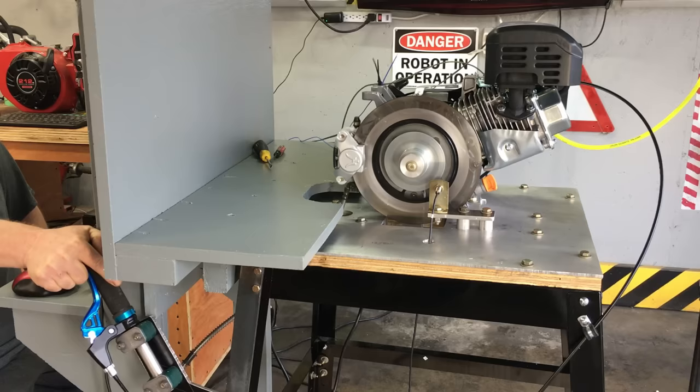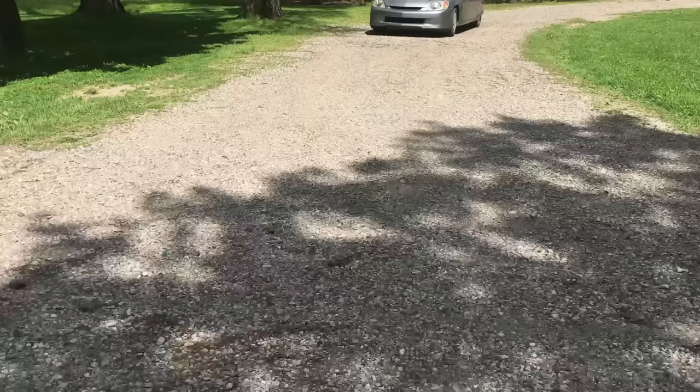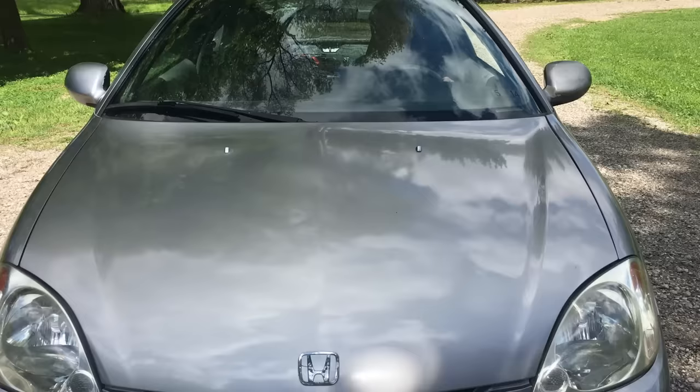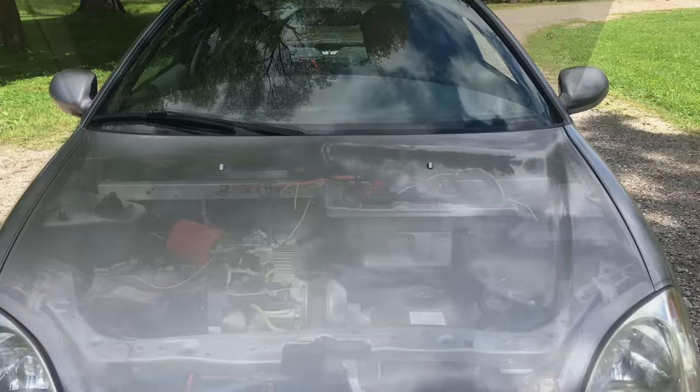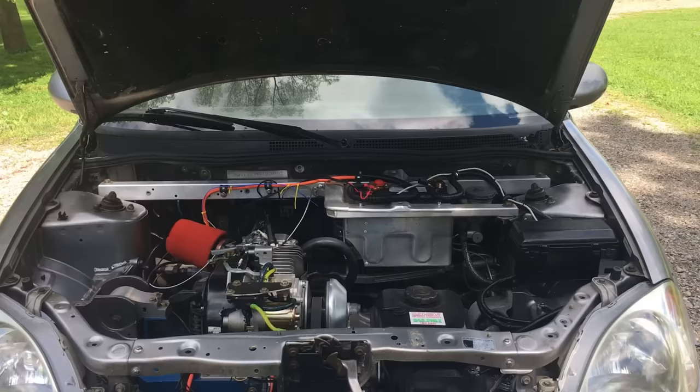Next time on Robot Cantina, we'll dyno-test the box-stock 212cc engine and find out how much power it really makes. You're not going to want to miss any of this. If you have any questions, comments, or concerns, drop a note in the comment section. Thanks for watching!